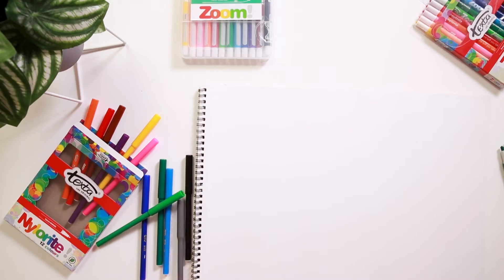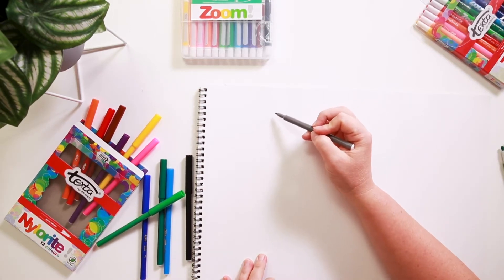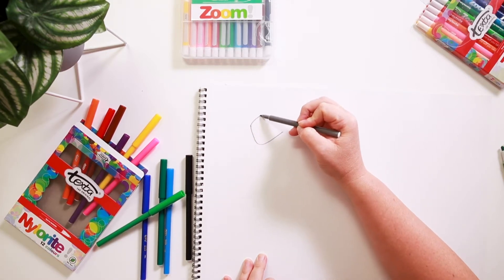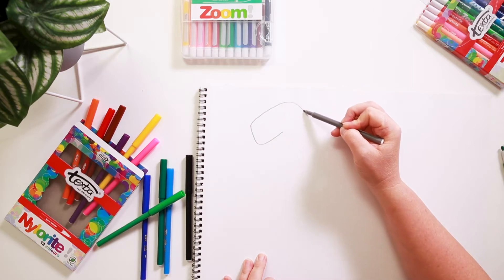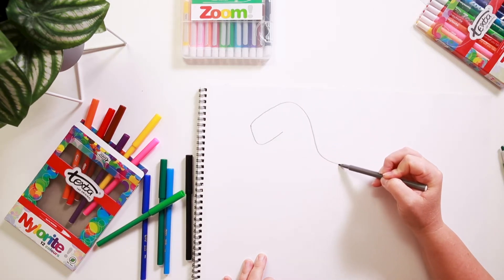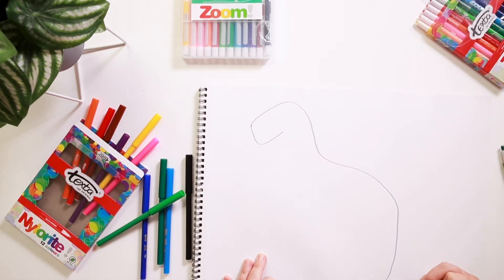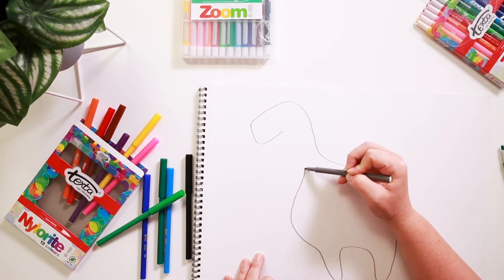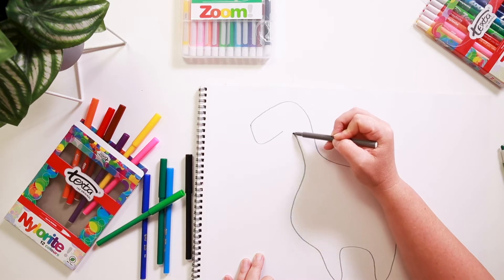We're going to start with our grey Texta to do the outline of our dinosaur. He's going to have a bit of a boxy head — a little brontosaurus — but we'll make it up kind of as we go. Big chest and a long neck.